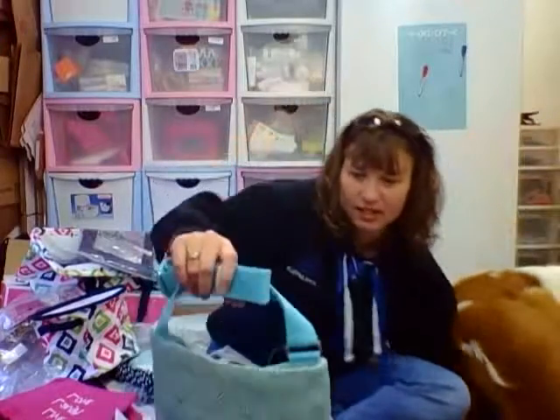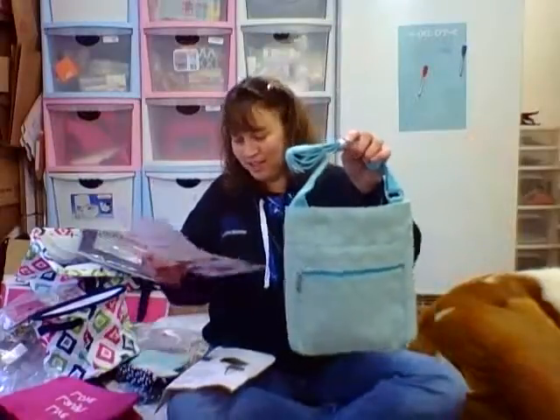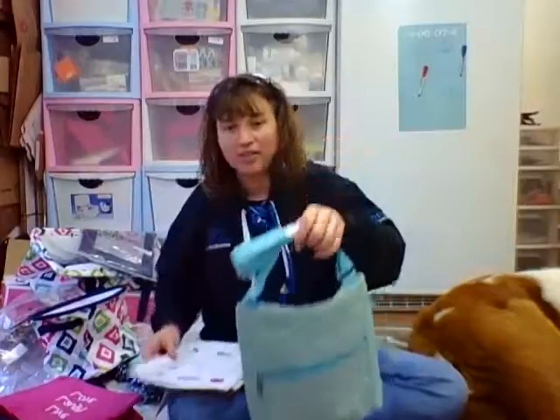Sorry, the dog had to join me! Here's the organizing shoulder bag again and that's in the turquoise graphic weave.